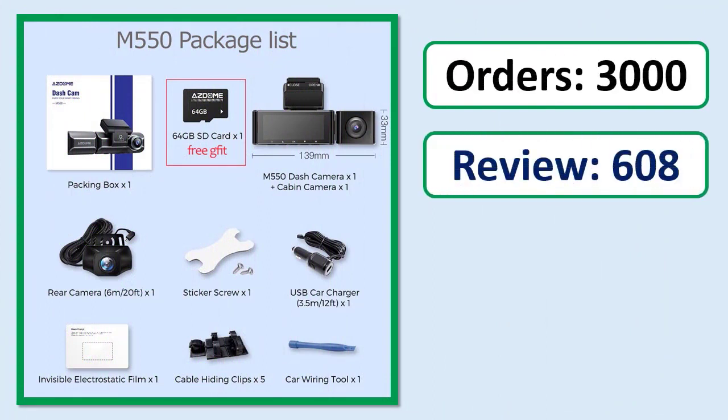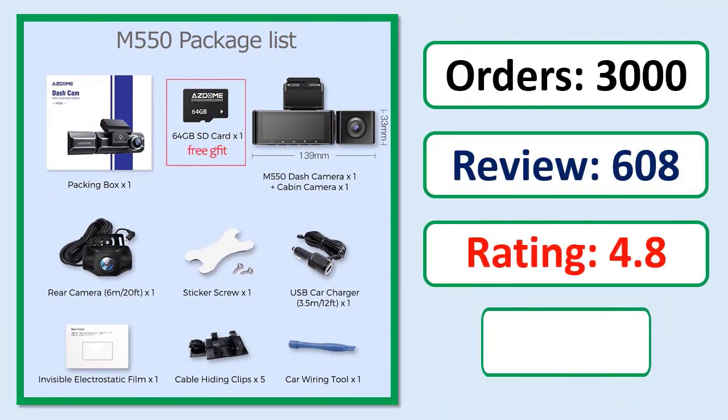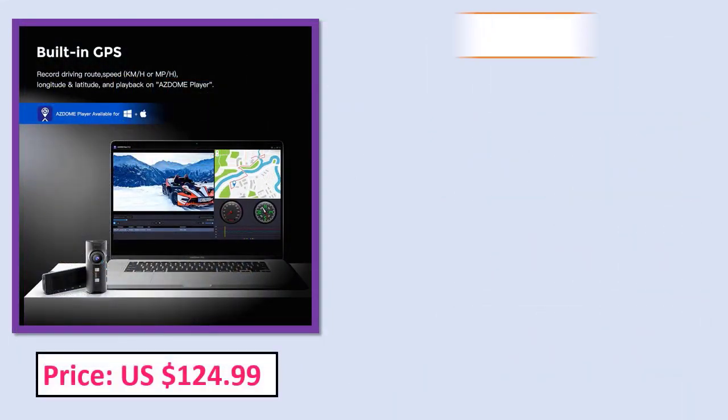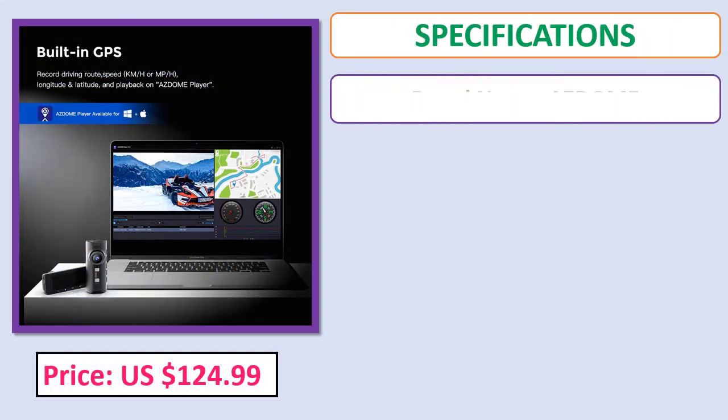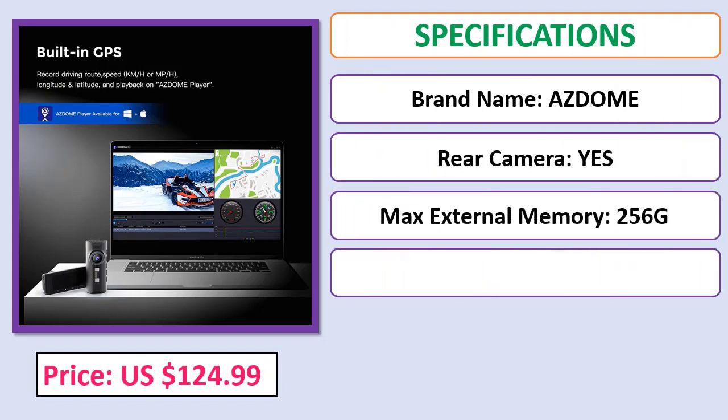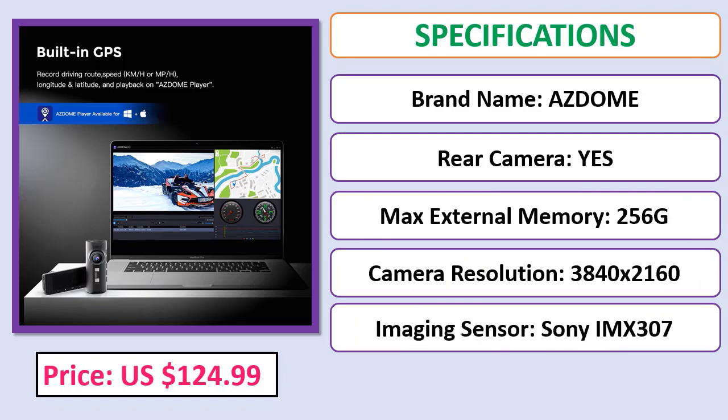Orders, review rating, percent off, price, and specifications shown. Check the description below for the product link.